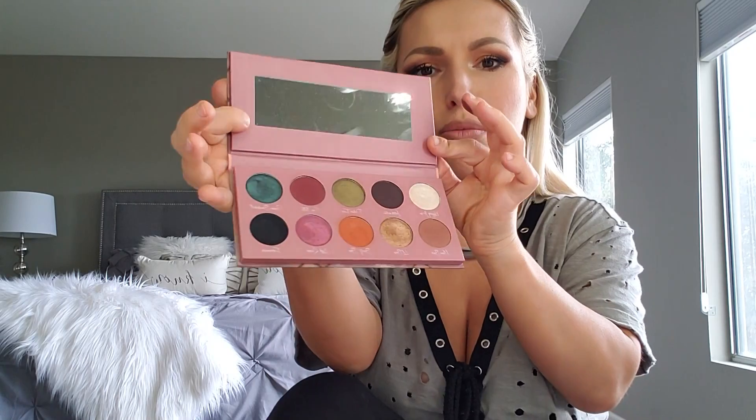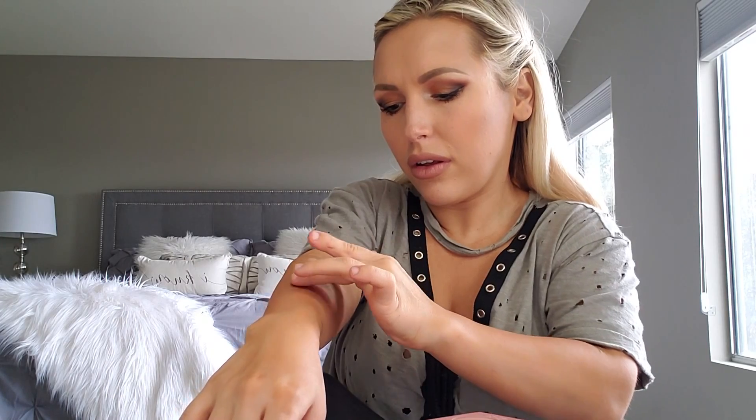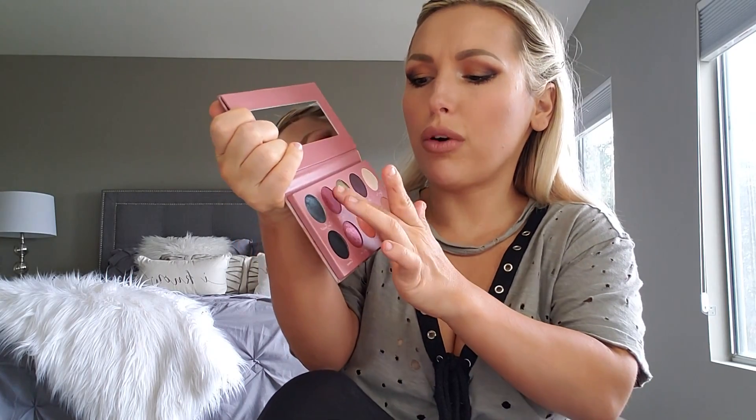The next one I'm going to swatch is Sex Talk — it's this purple, like a burgundy shade. The shades blend very nicely. They're not overpowering, and this one is a perfect shade for the crease as well.